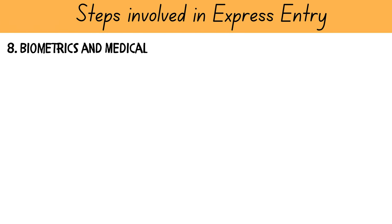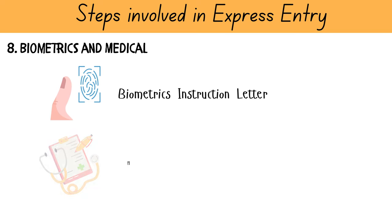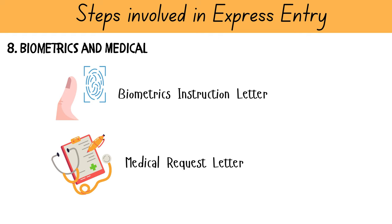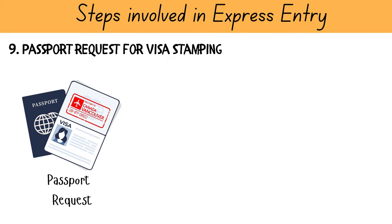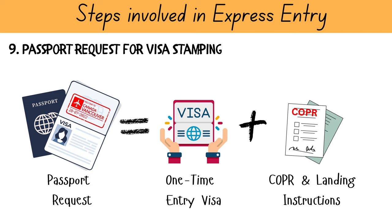During the processing of your application, you will receive a biometric instruction letter and after that a medical request letter from IRCC on your registered email ID. You will need to provide both biometrics and a medical exam for yourself and your dependent family members travelling to Canada with you. Once processing is complete, you will receive a passport request to submit your passport to the nearest VFS centre for visa stamping, and after around 2 weeks you will receive your passport with a one-time entry visa and a confirmation of PR letter by mail if outside Canada. If you are inside Canada, you will receive your COPR and landing instructions via email.